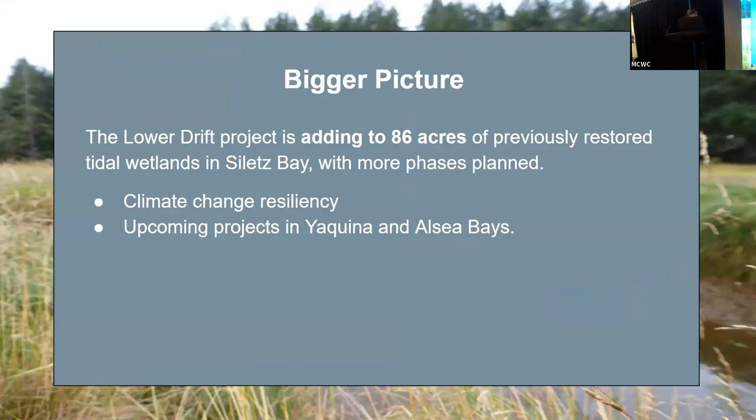This project should be taken in context — it is adding to 86 acres of tidal wetlands that have already been restored in the area, hopefully creating a larger ecosystem impact. It is just one of multiple Midcoast projects restoring estuary habitat to improve climate resiliency. If you want to learn more about climate resiliency regarding this specific project, you can watch our latest YouTube video, and if you want to hear more about the Alsea Bay estuary and climate resiliency projects, stay tuned for next month's community meeting.